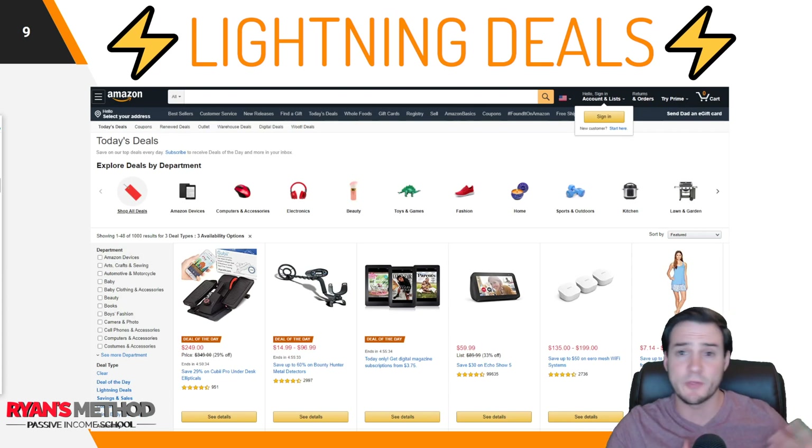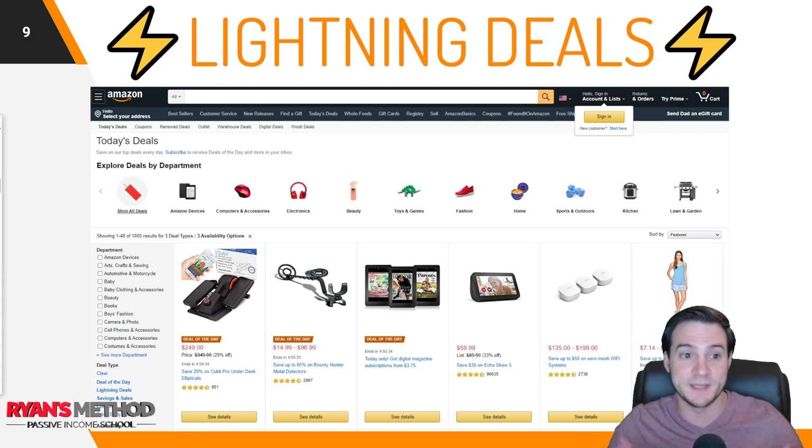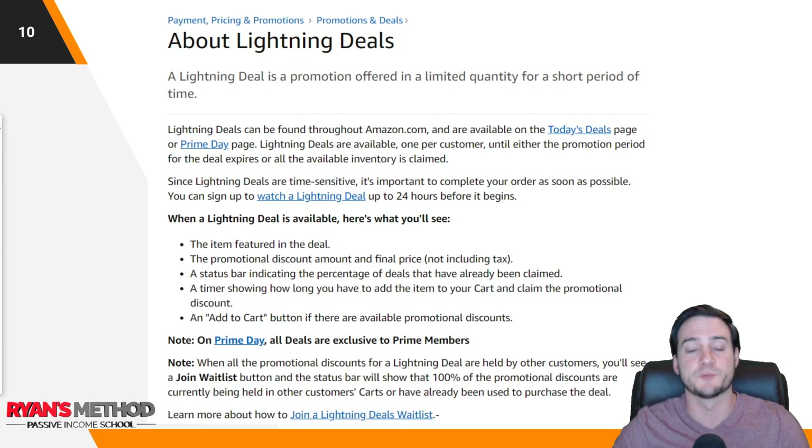Alright guys, now the reason you're here: lightning deals. This is a great way of increasing exposure for your product on Amazon, whether it's newly launched or you just want to increase its rank — could have been launched a year ago, two years ago, doesn't matter. Lightning deals get it in front of Amazon's massive audience. The normal way customers find your product is through a keyword search, but with lightning deals you show up on the deals page. Customers who may not have known they wanted your product may buy it simply because it's discounted and right in front of them.